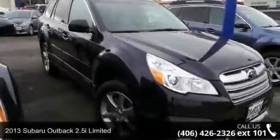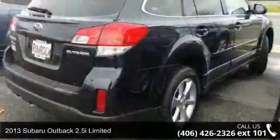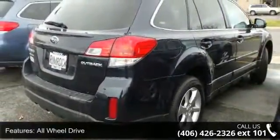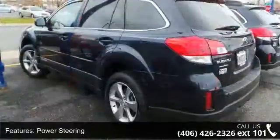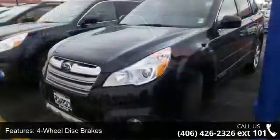Presenting the 2013 Subaru Outback. This may be the set of wheels you've been looking for. Some of the top features included with this vehicle are all-wheel drive, power steering, four-wheel disc brakes, aluminum wheels, lugatrac, rear spoiler, automatic headlights, fog lamps, privacy glass, and premium sound system.